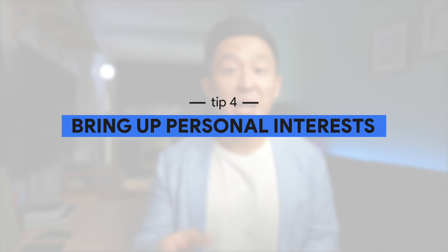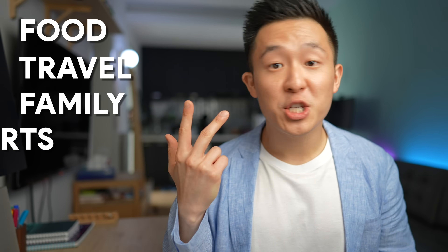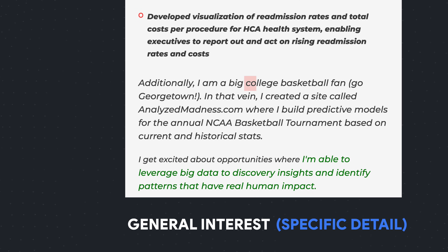Tip number four: Austin recommends bringing up one or two personal interests to create an instant connection with the reader. Safe topics include food, travel, family, sports, hobbies, and learning. The trick here is to make sure to include a specific detail after the general interest — for example, including a specific team name after mentioning you're a huge basketball fan.